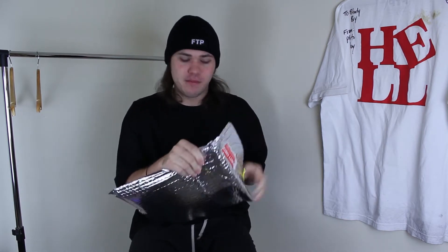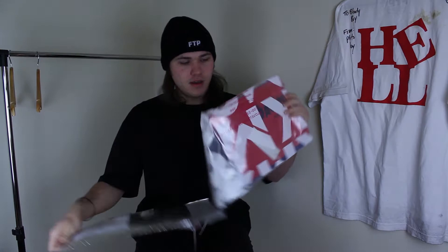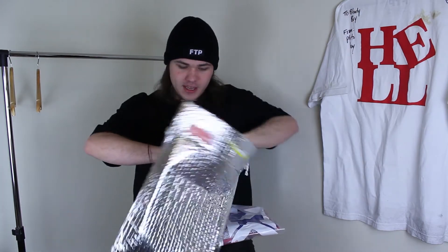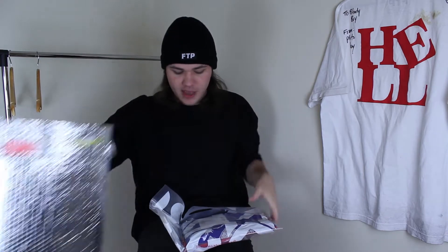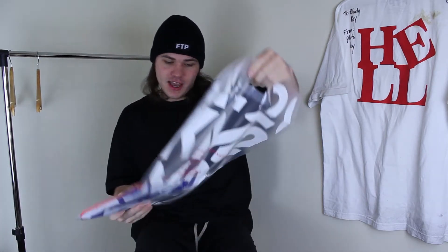Hopefully they both fit me because the sizing on both things I purchased is a little weird — I'll get into that as I go into each piece. It looks like they're both actually in this one bag. So everything comes in this KM20 bag.